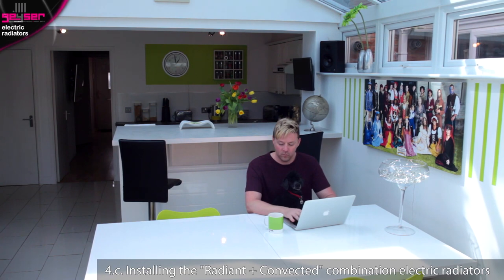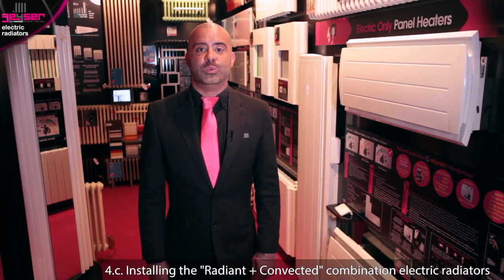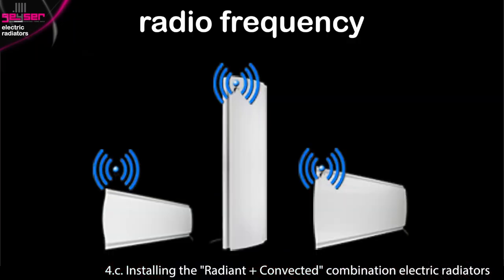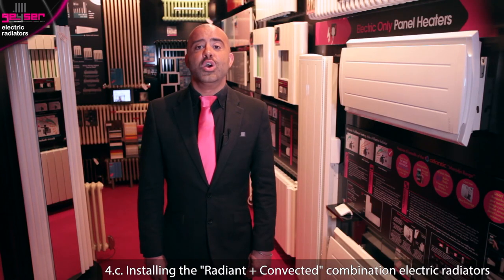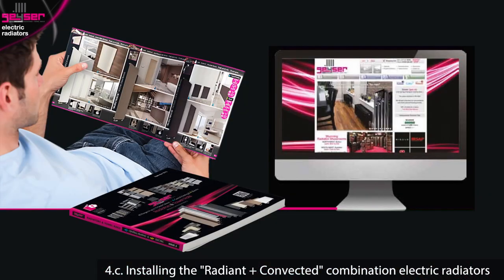Very clever technology and worth the investment. Multiple units can be synced in zones — i.e. floors of the house — all linked together through radio frequency, where you have a master unit acting as the thermostat and other slave units working from it. Read over the features and benefits of each respective range in our catalogue or on our website to see exactly what they each offer.